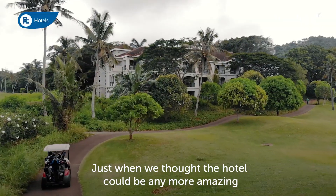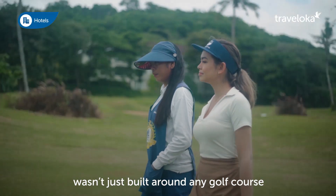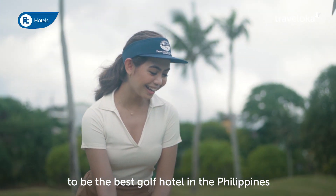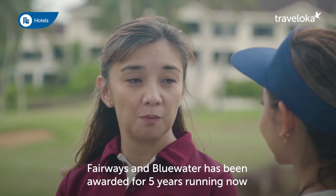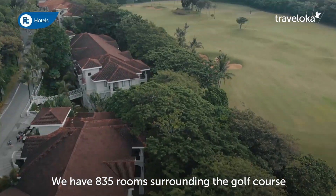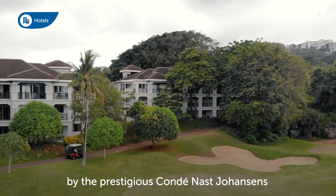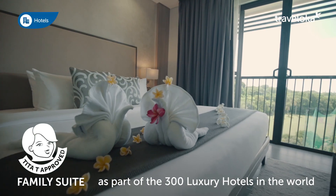Just when we thought the hotel couldn't be any more amazing — Fairways and Blue Water Boracay wasn't just built around any golf course, but the only golf course here in Boracay, which also happens to be the best golf hotel in the Philippines. Fairways and Blue Water has been awarded for five years running as the best golf hotel by the World Golf Awards. We have 835 rooms surrounding the golf course, designed by Graham Marsh. Recently, we've also been included by the prestigious Conde Nast Johansen as part of the 300 luxury hotels in the world.